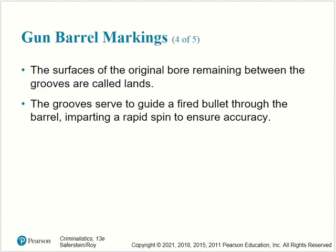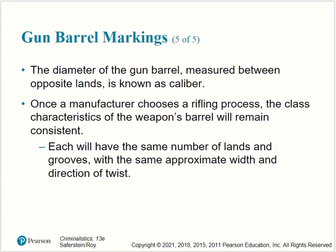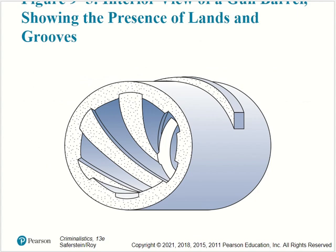The surfaces of the original bore remaining between the grooves are called lands. The grooves serve to guide the fired bullet through the barrel, imparting a rapid spin to ensure accuracy. The diameter of the gun barrel measured between opposite lands is known as caliber. Once a manufacturer chooses a rifling process, the class characteristics of the weapon's barrel will remain consistent — each will have the same number of lands and grooves with the same approximate width and direction of twist.